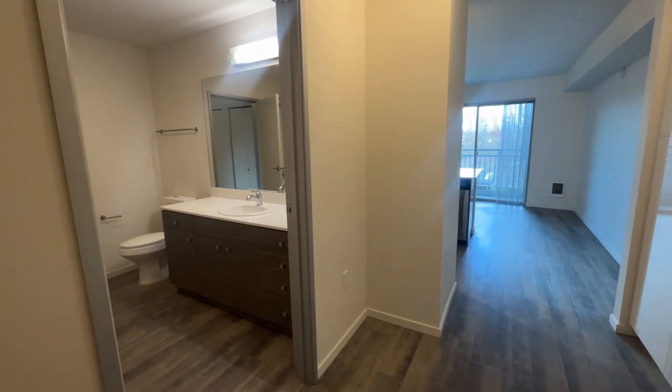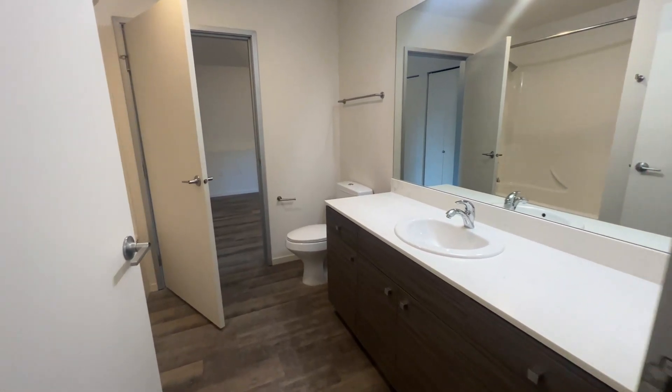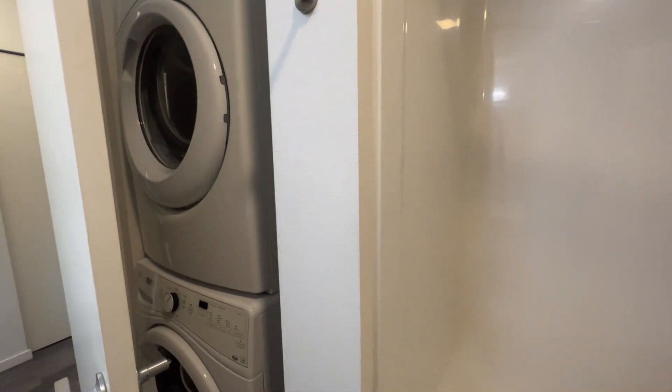As you walk in, on the left-hand side we have the bathroom space that has a large quartz vanity countertop, plenty of storage underneath, your toilet right there, tub-shower combination, and a stackable washer and dryer.